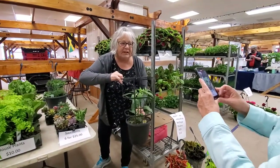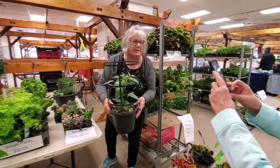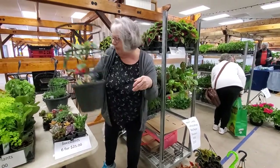This is an adobe pepper. Anyone that likes to make the adobe sauce — it's a red, sweet, tangy sauce — you can make it out of these peppers. They're blooming and there's a little pepper on some of them already.